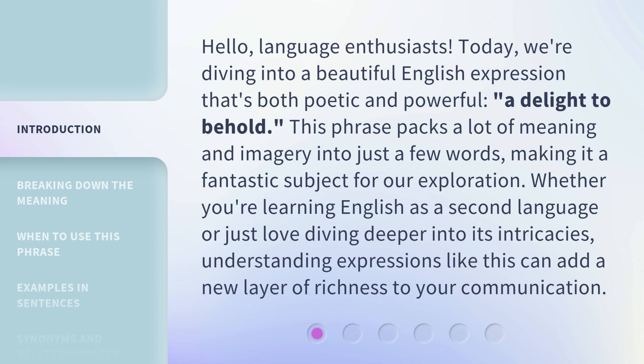Whether you're learning English as a second language or just love diving deeper into its intricacies, understanding expressions like this can add a new layer of richness to your communication.